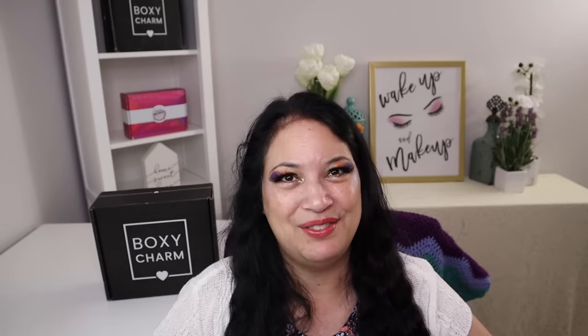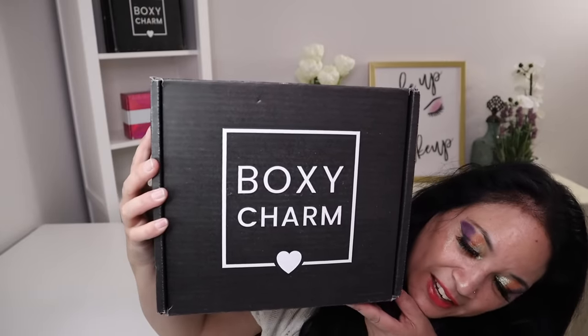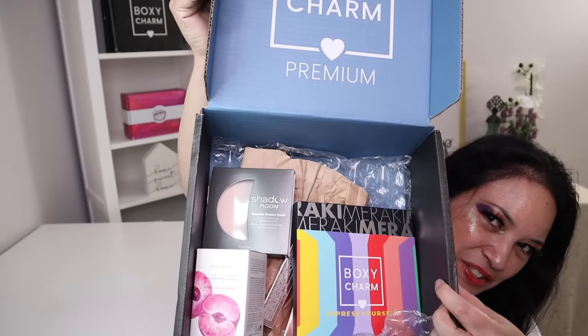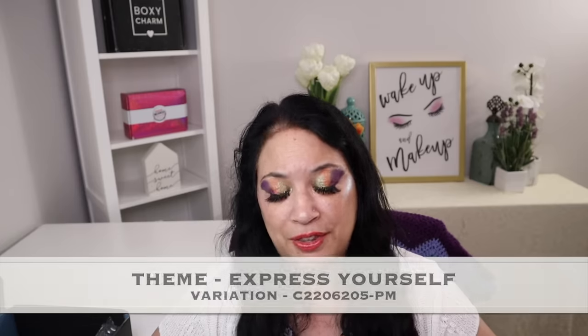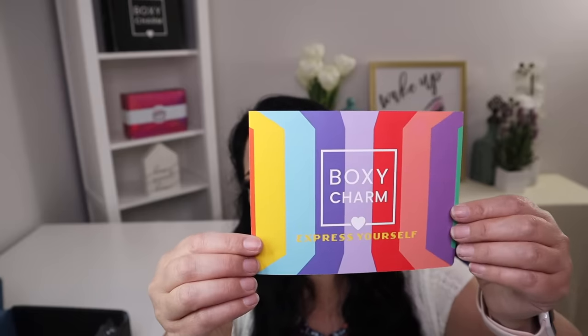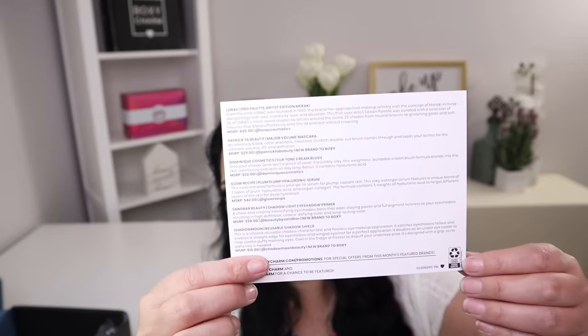Let's go ahead and see everything I received. So this is what the box looks like. Let's open it up — and this is what it looks like inside. One of the first things I'm going to pull out is the information card. It tells you what the theme is, the variation, a list of the products, and a short description of each. This month's theme is called Express Yourself, and the variation is C2206205-PM. On the back you can see the list of products and the variation.